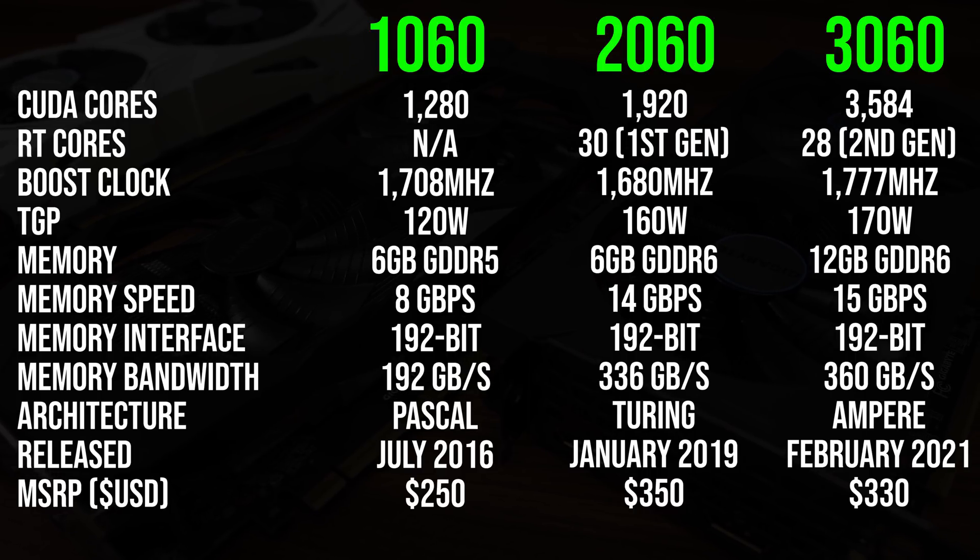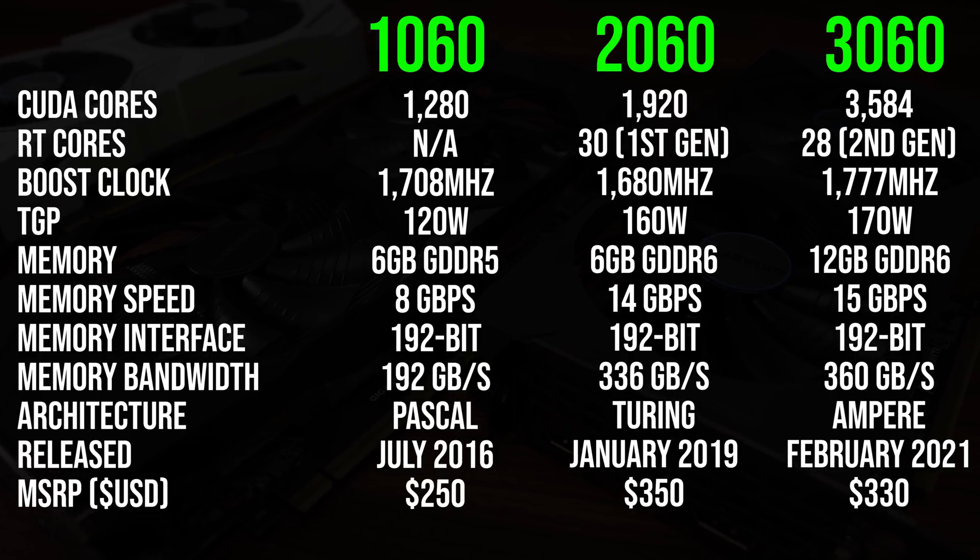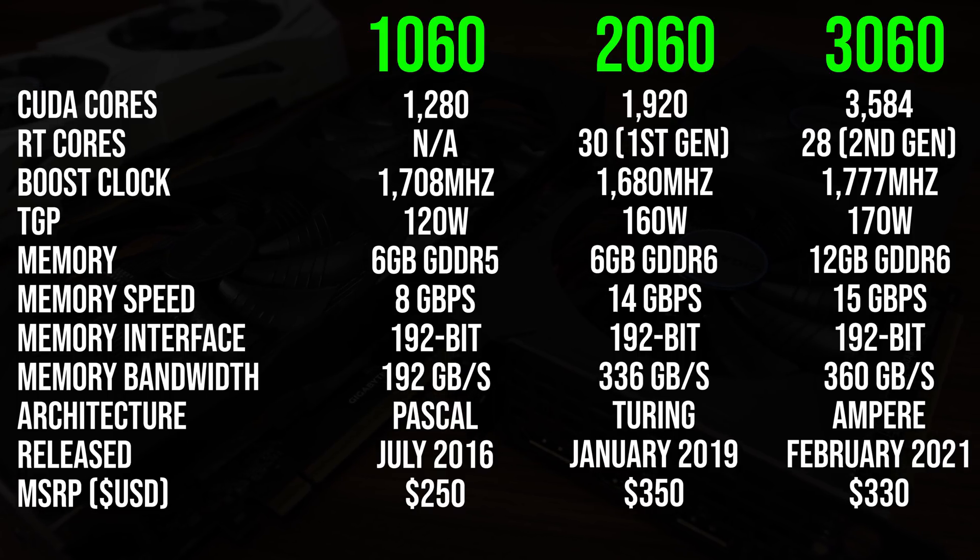The 1060 launched almost 5 years ago now, but they're also easier to pick up second hand and of course cheaper than the MSRP listed here.